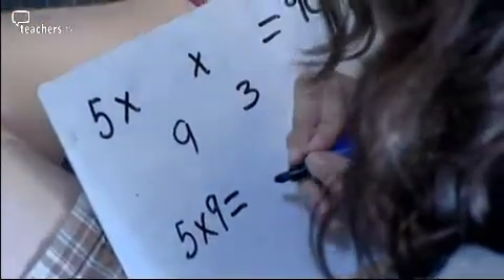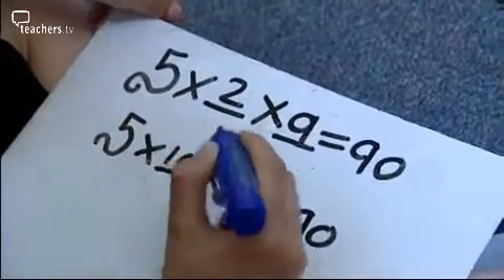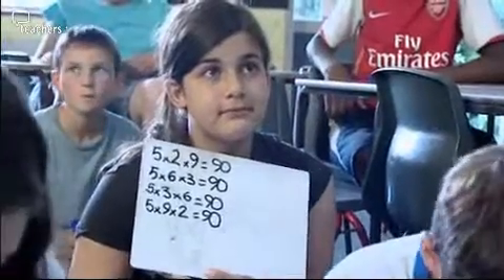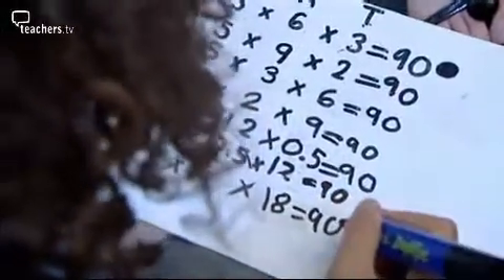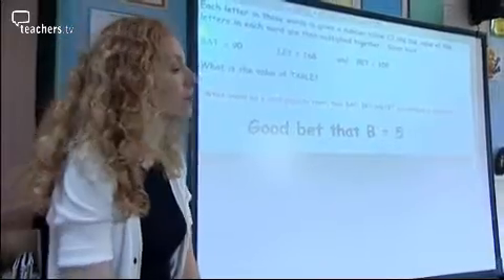When you're making these up yourself, a really good thing to remember is that you can make really easy versions of this code breaking for children who find maths a struggle. The great thing, especially with older children who might be quite self-conscious that they're finding it challenging, is the easy ones look just the same as the more difficult ones. So everybody feels like they're doing the same activity, but you're being very supportive to the less able children whilst extending the more able.